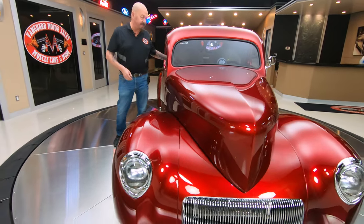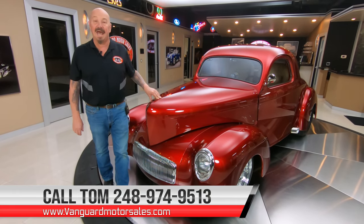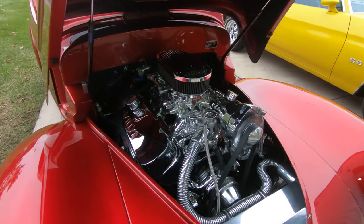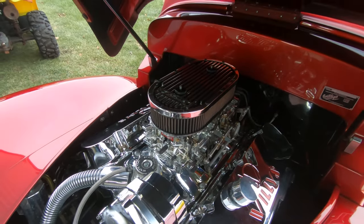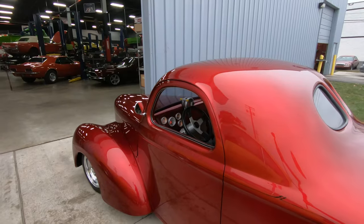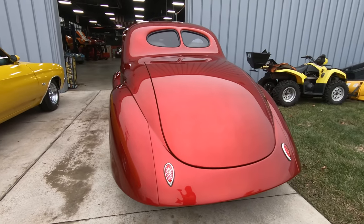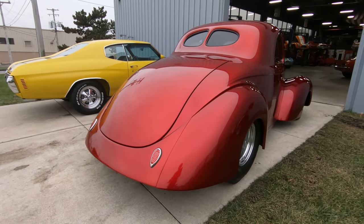Now at Vanguard Motor Sales, we don't do consignment — that means we own this car. We're going to put it up on the rack and inspect it so Tom can tell you all about it when you call him at 248-974-9513. Now we're going to get out and drive this baby. Let's take the Willys for a ride. Let's go.